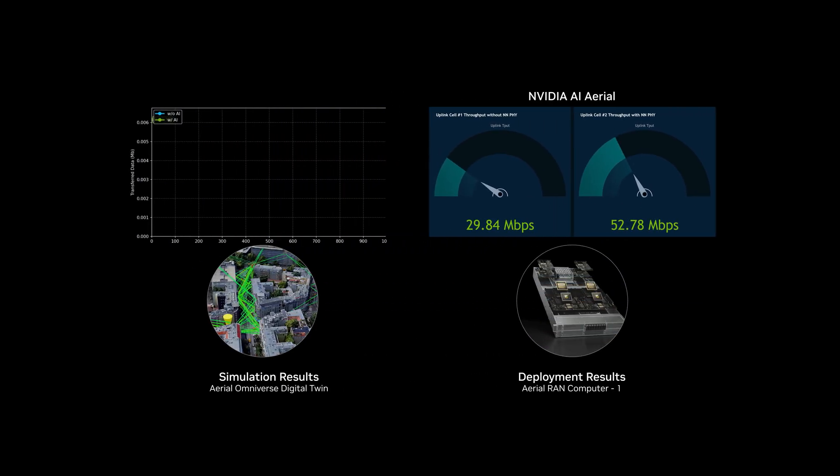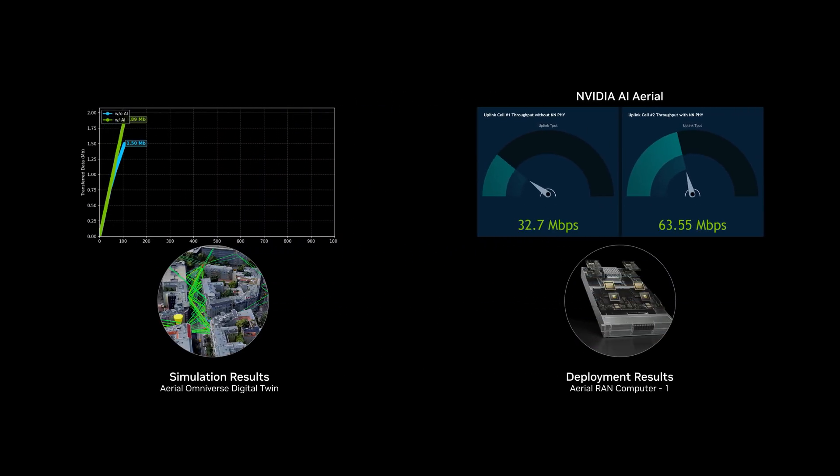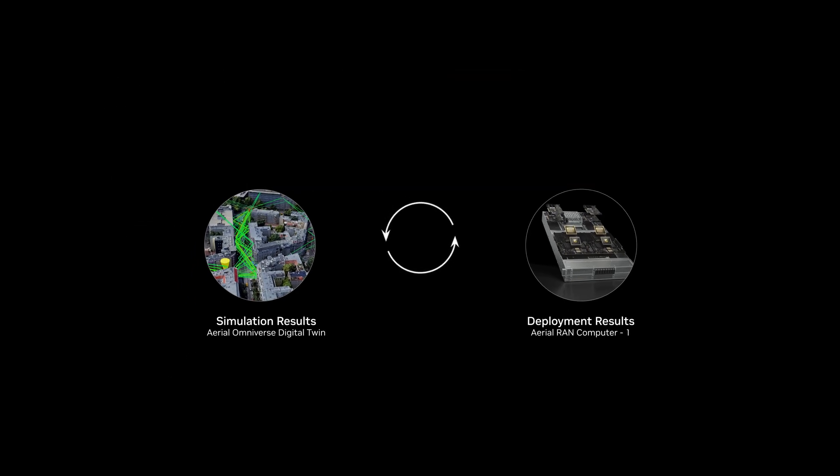Because the model connects to a digital twin, it keeps learning, continuously improving over time. This feedback loop between the physical and virtual worlds helps the AI evolve faster and get smarter with every cycle.